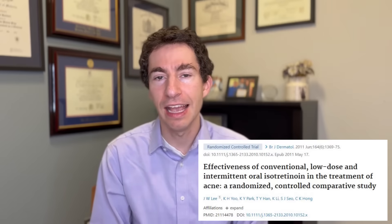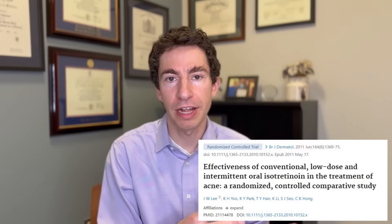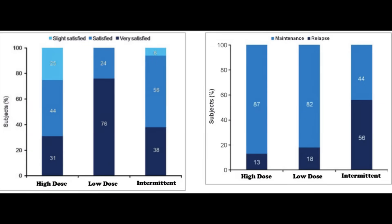The number one issue I see when it comes to isotretinoin side effects is taking too high of a dose. Almost every side effect — whether it be dry skin or joint pains — is much more common with higher doses than lower doses. When we look at head-to-head studies, lower dose regimens have lower rates of side effects but similar rates of clearance, similar rates of long-term control, and higher patient satisfaction. So we don't need to go with really high doses; we can use lower dose regimens to help make the course of isotretinoin easier and minimize these side effects.